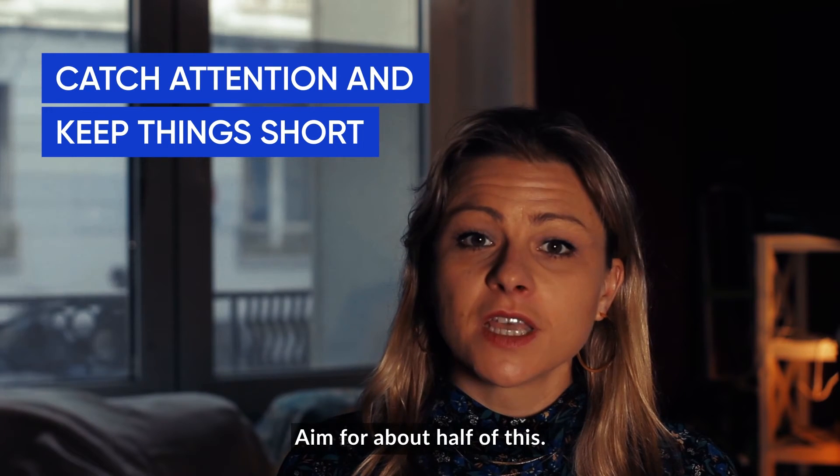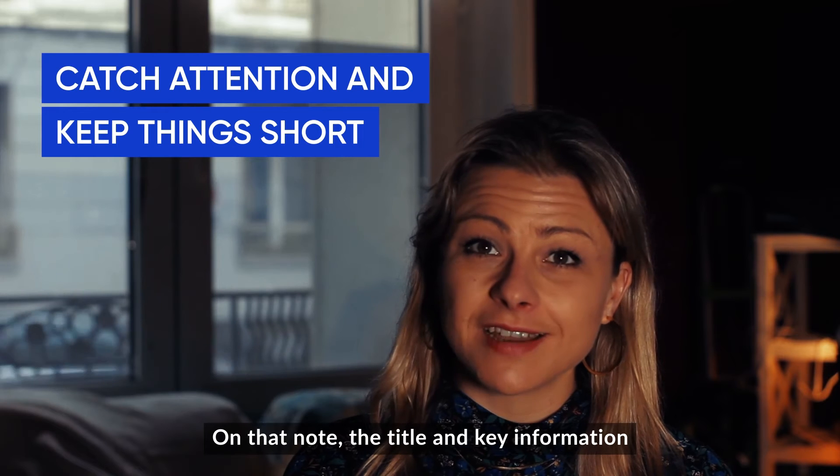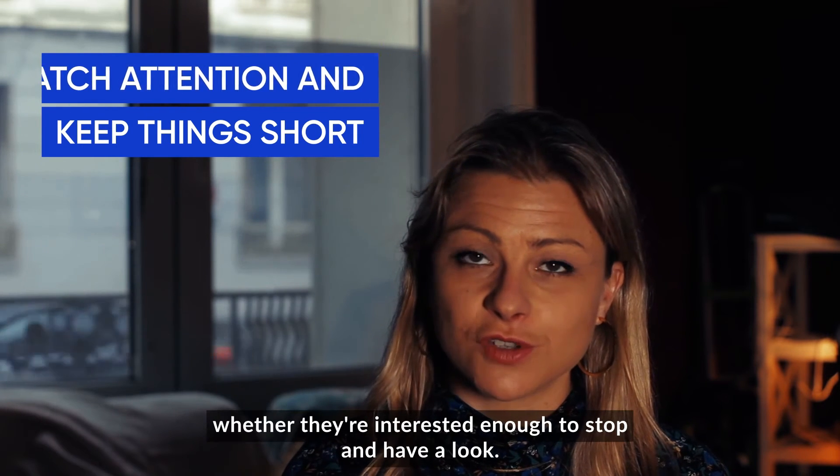Aim for about half of this. Bullet points or numbered lists can facilitate reading. The title and key information should be large enough for a passing researcher to see your poster and know whether they're interested enough to stop and have a look.